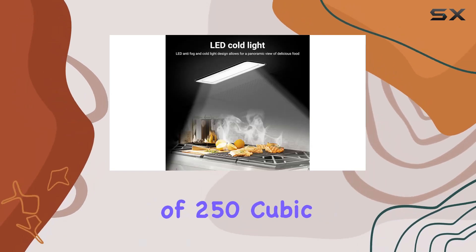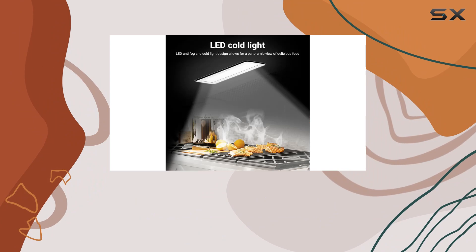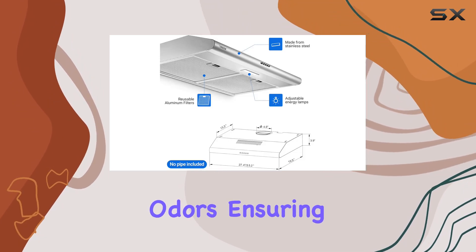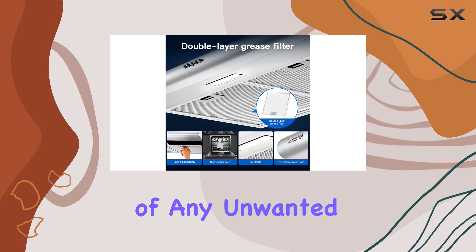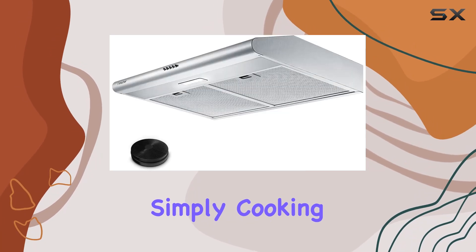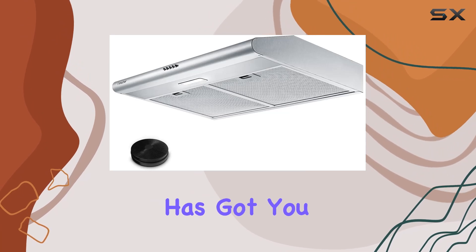With a capacity of 250 cubic feet per minute (CFM), this range hood effectively removes smoke and cooking odors, ensuring your kitchen remains free of any unwanted smells. Whether you're frying, steaming, or simply cooking up a storm, the Amzchef hood has got you covered.